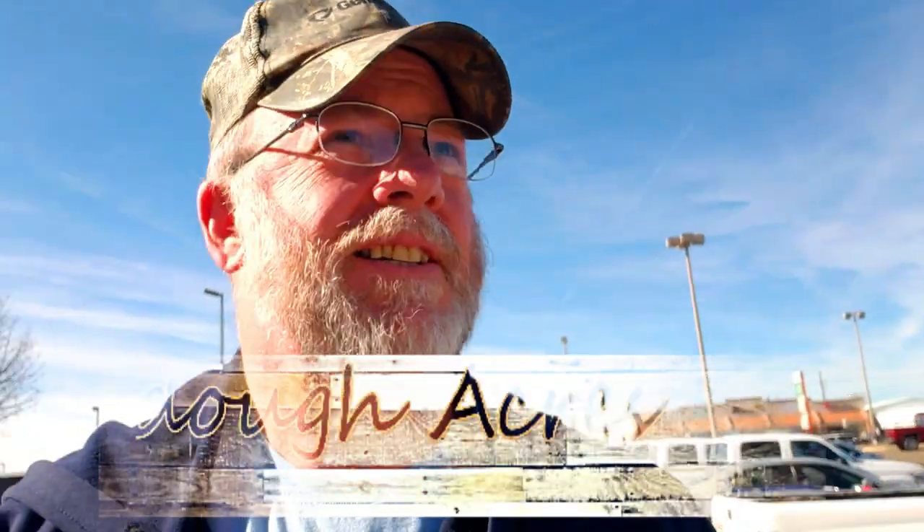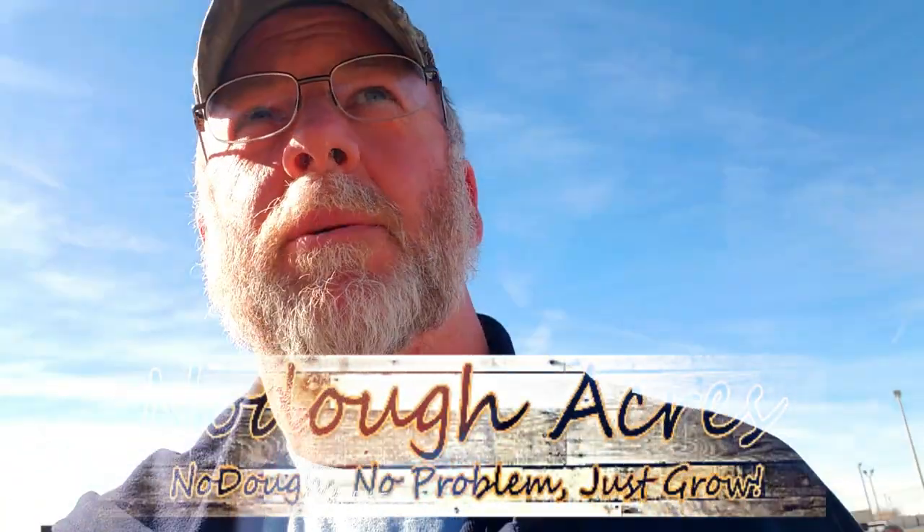Hey ladies and gentlemen, hi Sean from No Doe Acres. Today's adventure — we're going to Lowe's to pick up some soil for our raised blueberry beds. We're gonna get some peat dirt, some good garden soil, and probably some perlite, and hopefully that'll take care of our beds so we can transplant our blueberries.